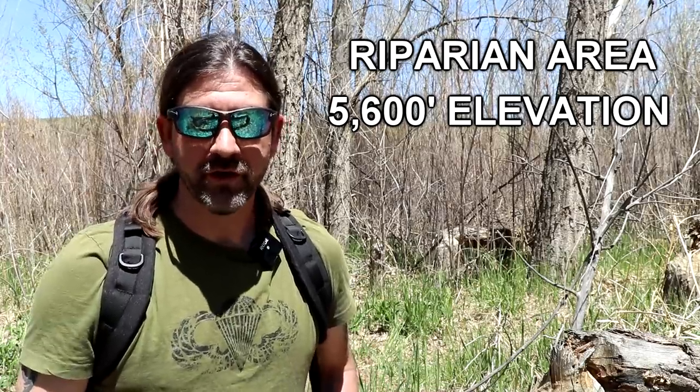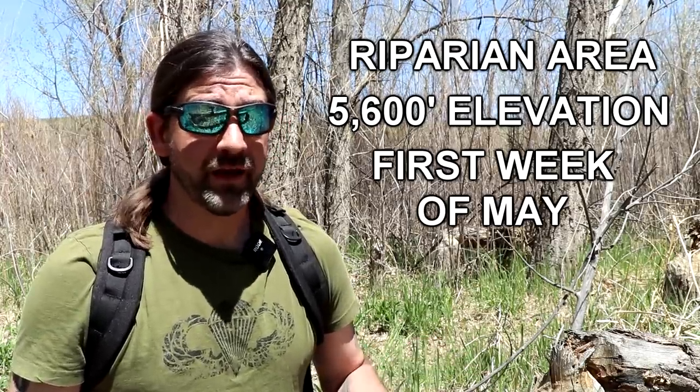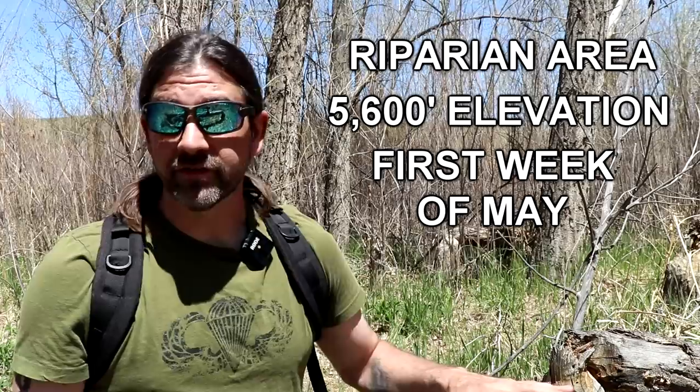Hey everyone, welcome back to another video. My name is Shane and welcome to Clutch Guitars. Today I'm out here in central Colorado in a riparian area at about 5,600 feet elevation. The reason I'm here on May 5th, 2020 is that this is the time to find the blonde morel mushrooms in this part of the country.